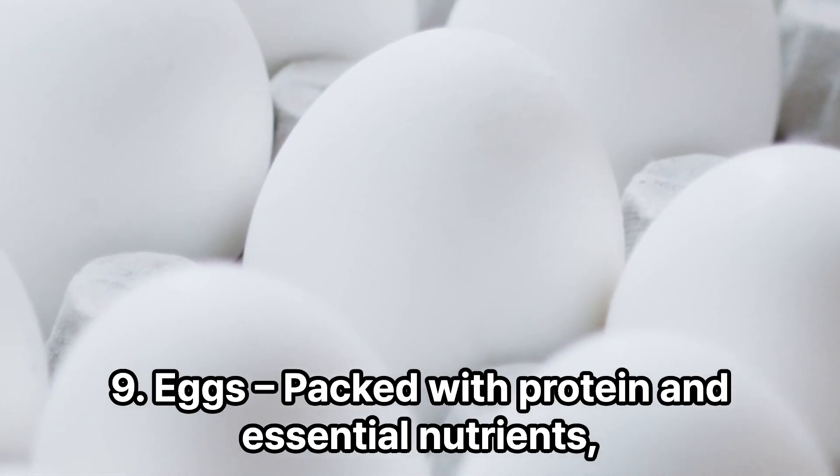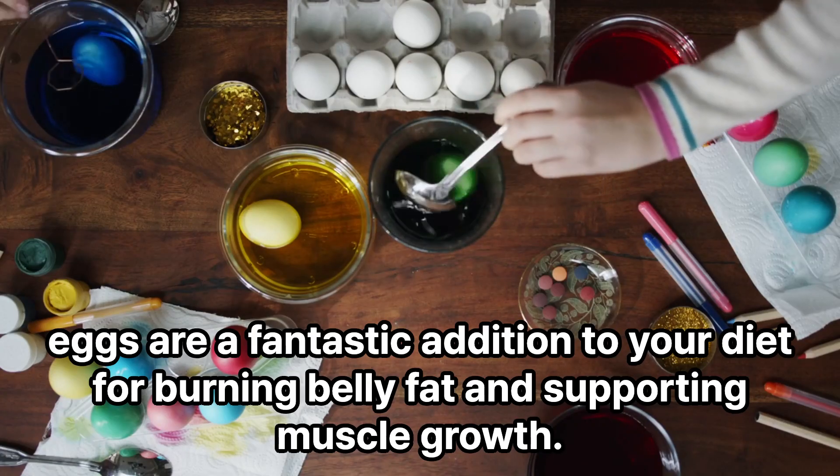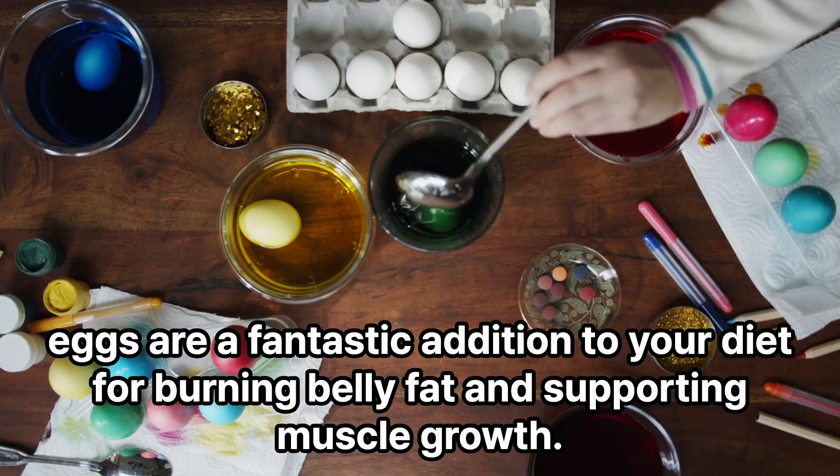9. Eggs — packed with protein and essential nutrients, eggs are a fantastic addition to your diet for burning belly fat and supporting muscle growth.